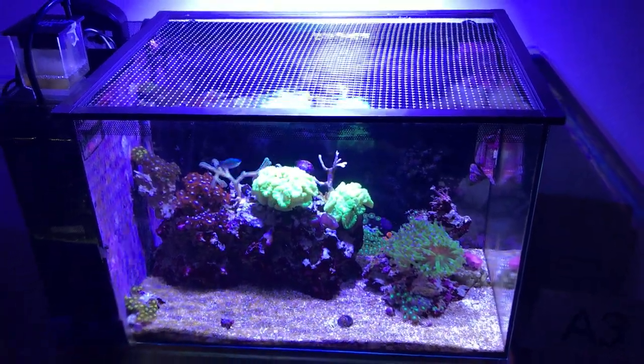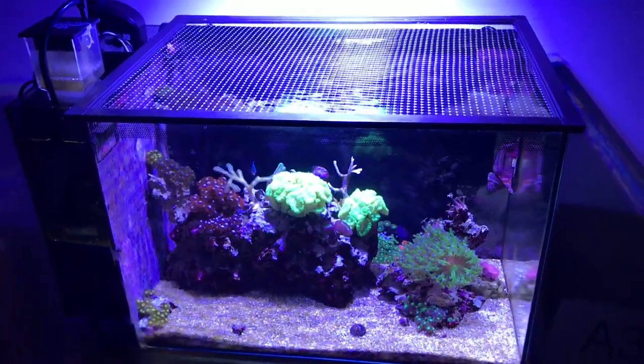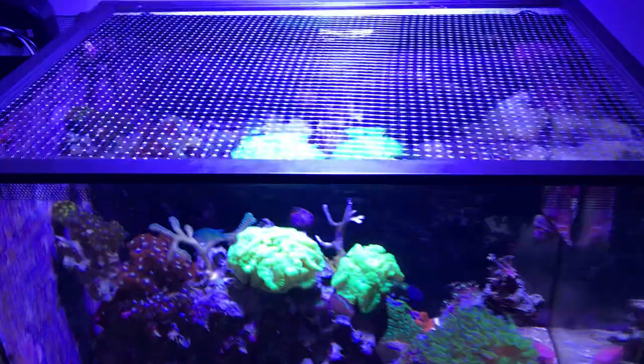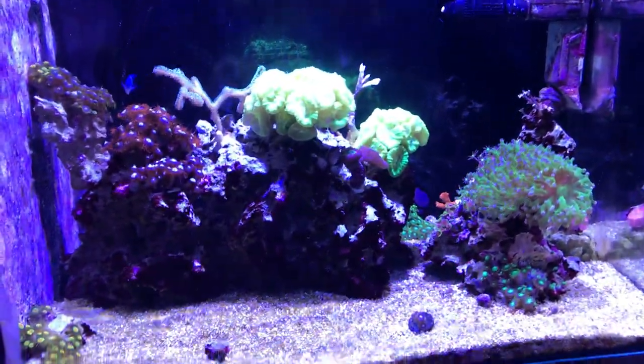What's going on YouTube? This is Fish Freak Phil, giving you an update on the Fluval Evo 13.5. It's been a couple of weeks. This is my last real update. Just wanted to kind of bring you guys up to speed.